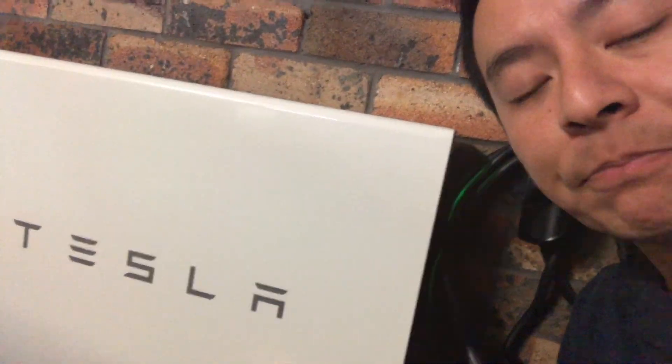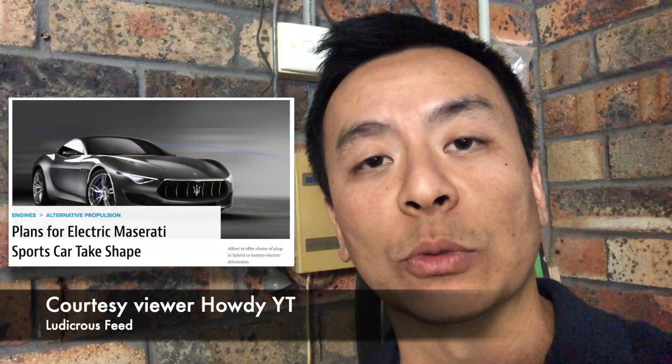Just quickly before I go — a couple of things sent in by viewers. The first was sent in by viewer "howdyyt": it looks like Maserati will be producing electric vehicles. Their car is set to be produced in 2020–2021 and will do zero to 100 kilometers an hour in two seconds, which is pretty quick — almost as quick as the Tesla Roadster. If Maserati is producing electric cars, I think the electric revolution is well and truly underway.